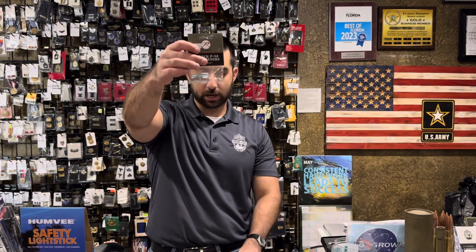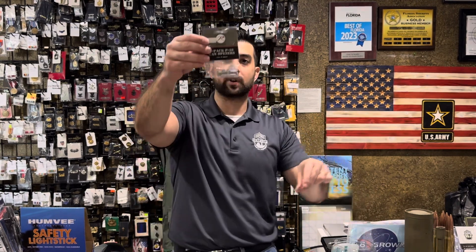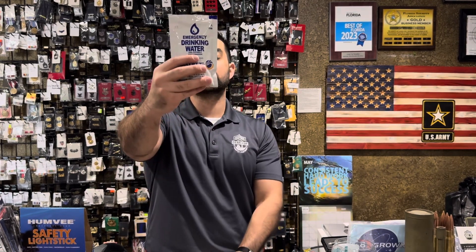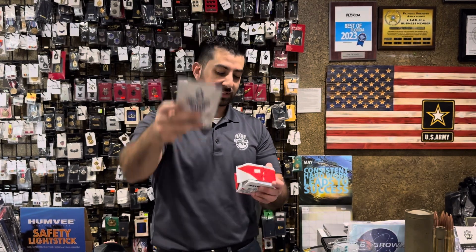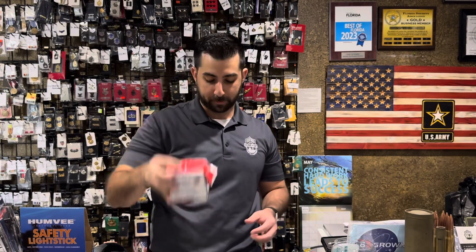Our 5-pack P38 can openers — we've got these back in stock. We do sell them individually as P51s and P38s, but if you want a 5-pack for better bang for your buck, these are only $4.99. Our emergency purified drinking waters — tons of these in stock, very inexpensive at only $0.65. And our emergency food ration bars used by the Coast Guard are also back in stock.